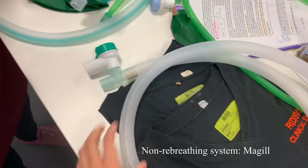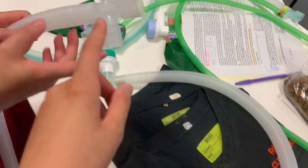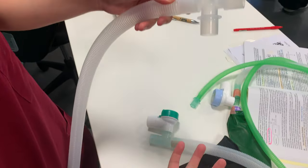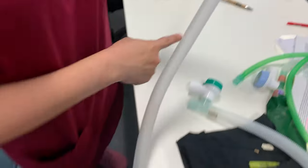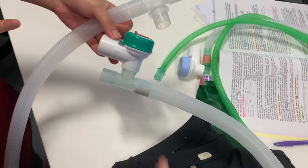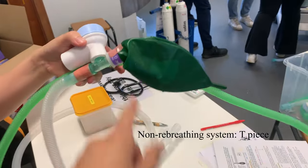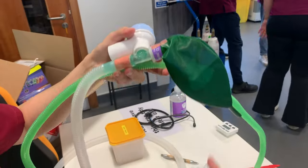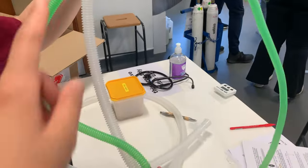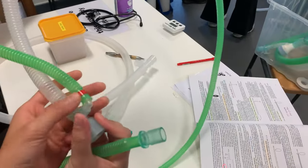This is the McGill system. As you can see, the fresh gas flow will come out from here and this will be attached to a reservoir bag. If you follow the flow, it's going to go out to the patient. Here is the scavenging system. The reservoir bag is on the expiratory limb right here, and the inspiratory one is the green one right here, then it comes out to the patient.